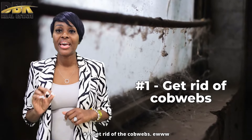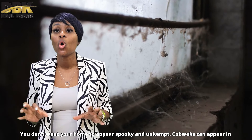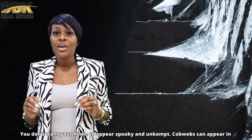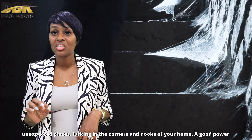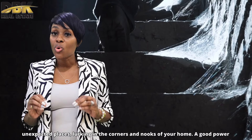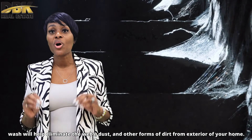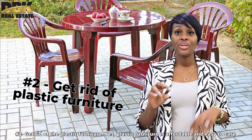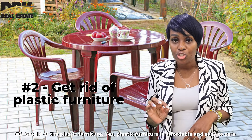So let's review a few things you can do to spruce up your curb appeal. Number one: get rid of the cobwebs. You don't want your home to appear spooky and unkempt. Cobwebs can appear in unexpected places, lurking in the corners and nooks of your home. A good power wash will help eliminate the webs, dust, and other forms of dirt from the exterior of your home.